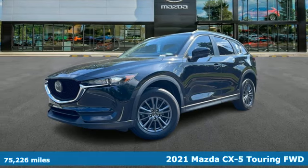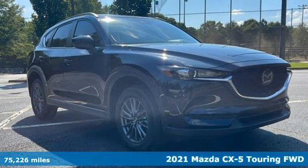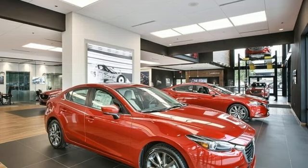Here's a certified 2021 Mazda CX-5. It's your ticket to a place of inspired design, superb performance, and one exhilarating drive.